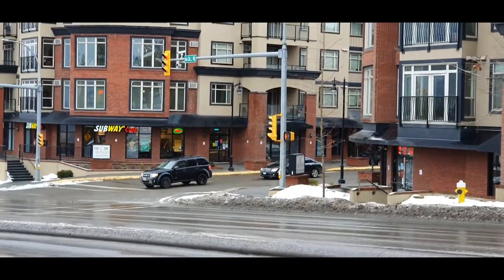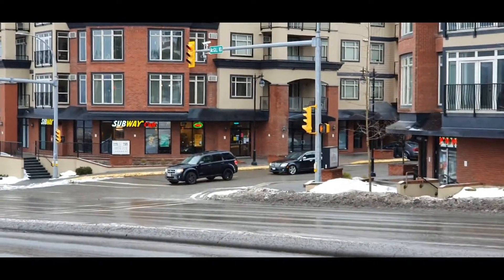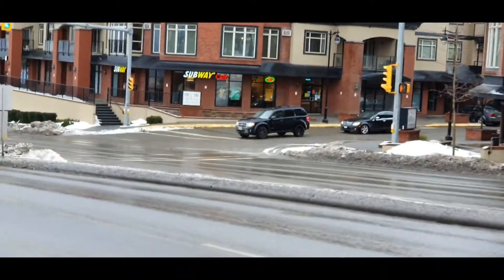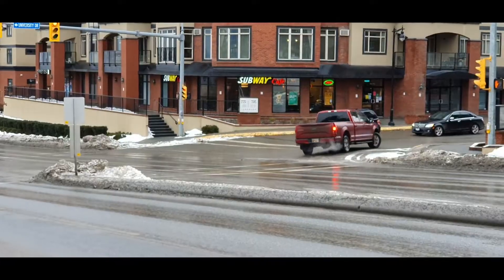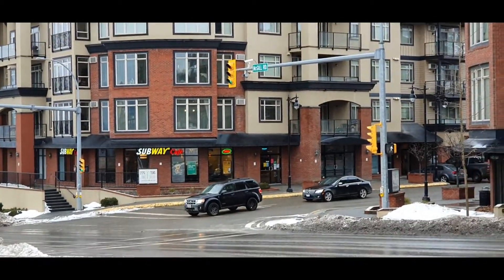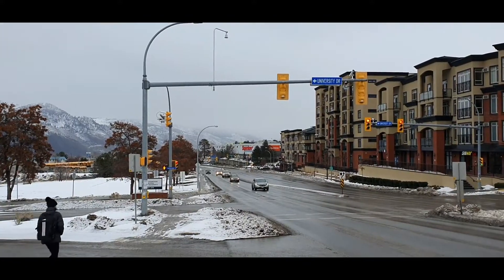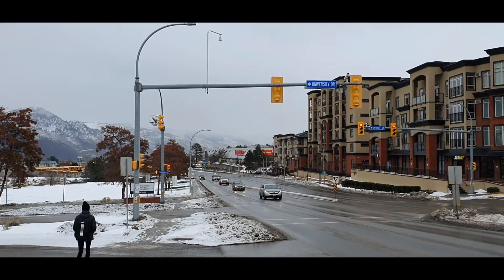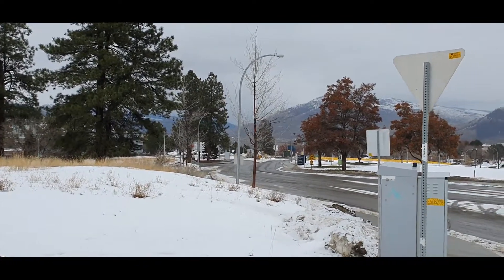Immediately after the McGill Residence, if you come straight, there is a Subway, and inside that road there is an Indian grocery store. Here towards your left is University Drive — this is the university campus.